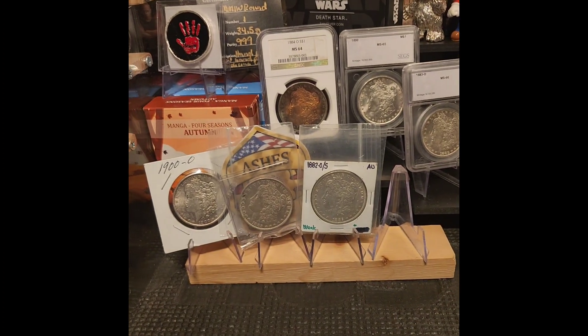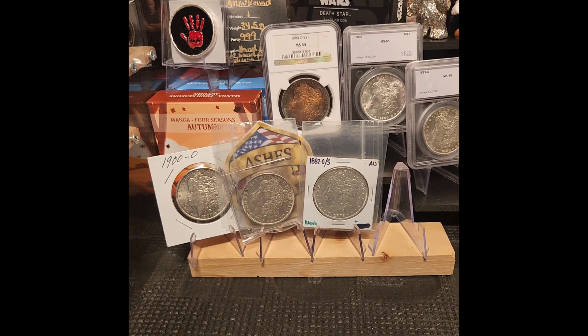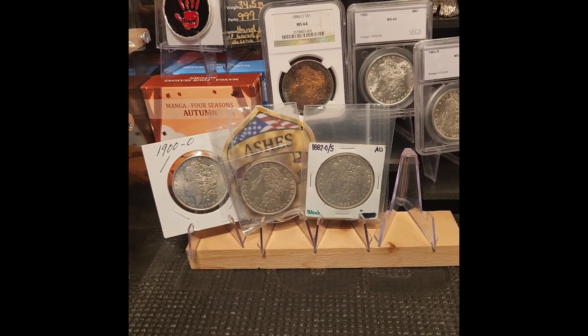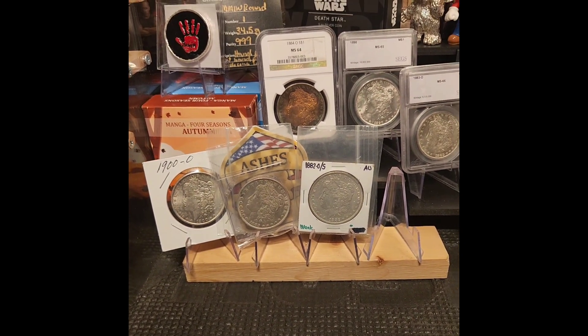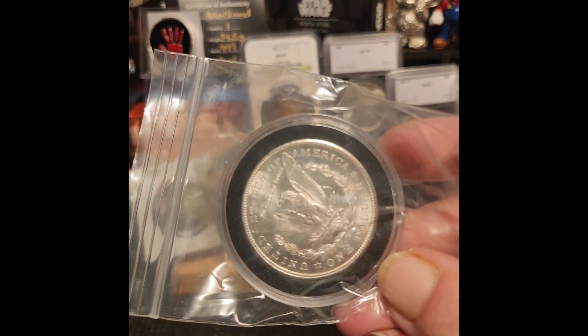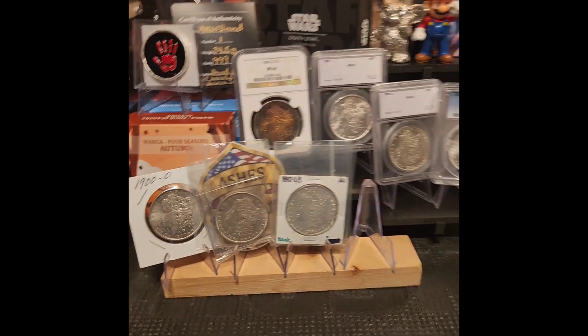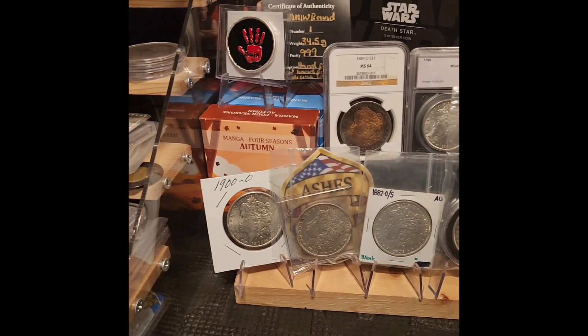Next up is a 1921 Morgan. I believed that was an S mint mark — give me a second. Nope, it's a D, so it's a 1921-D. Another one going in the book — well, not mine, but for my dad.